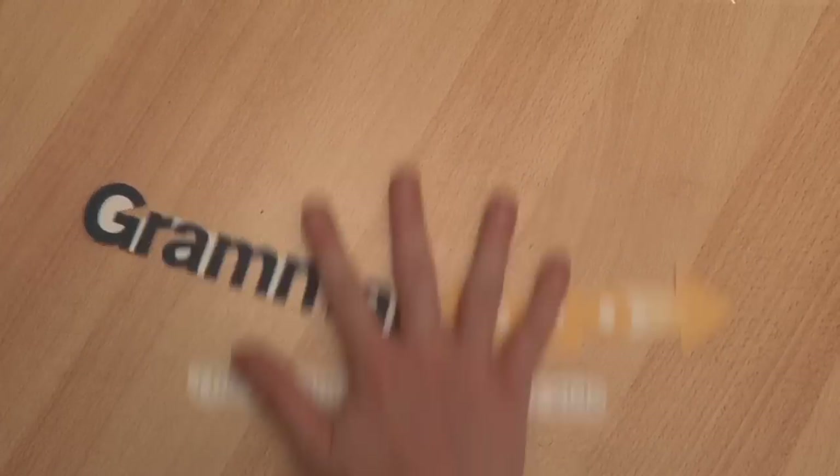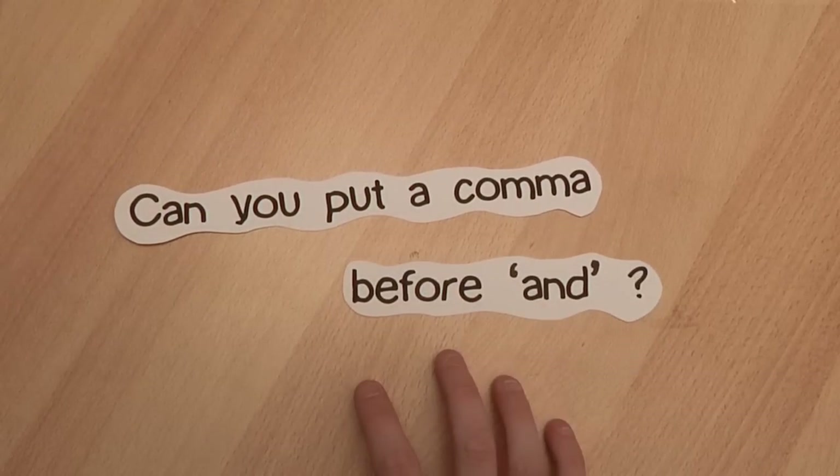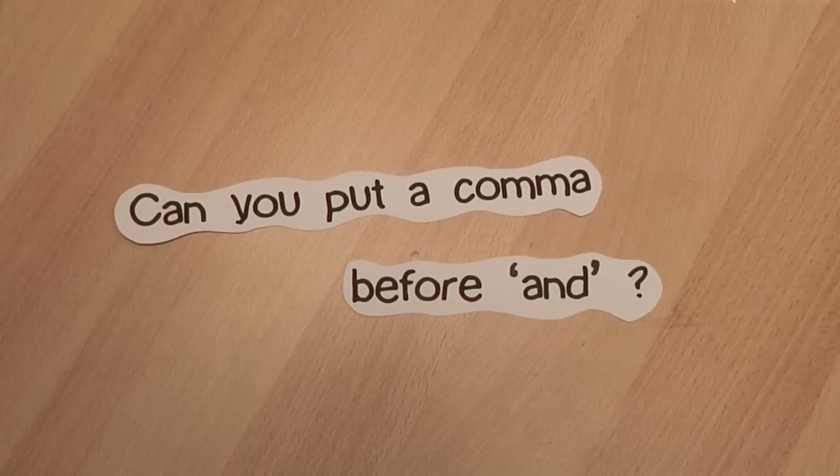Grammar To Go brings you: can you put a comma before 'and'? Well, can you? The answer is yes, you can, but you don't always need it. Let me explain.